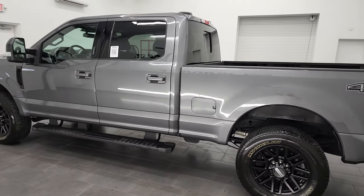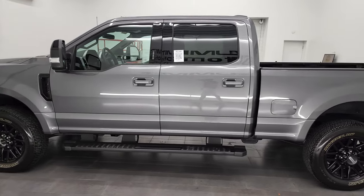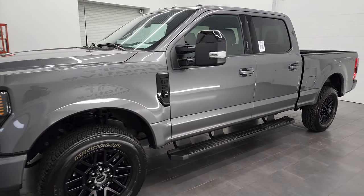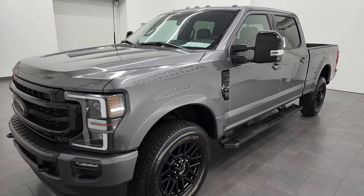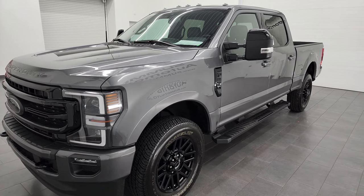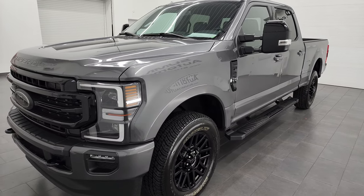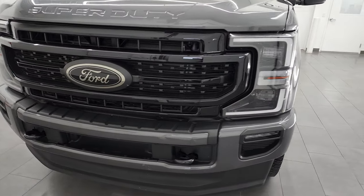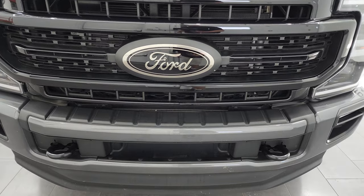This 2022 Ford F-250 has the 6.2-liter V8 gas engine, 385 horsepower, and the 6-speed automatic transmission. This truck has been fully safetied and inspected by our service shop, has a fresh oil and filter change, all the fluids have been checked and topped off, and this truck is 100% ready to go.